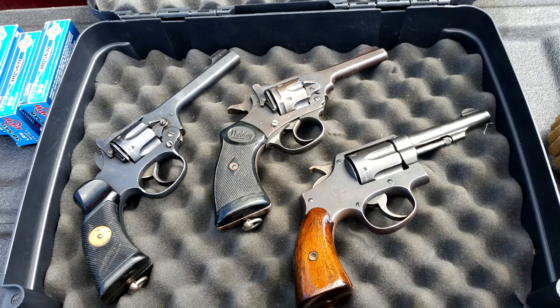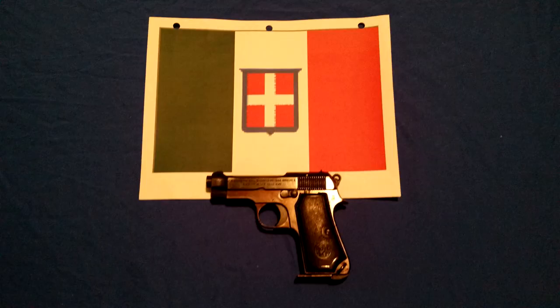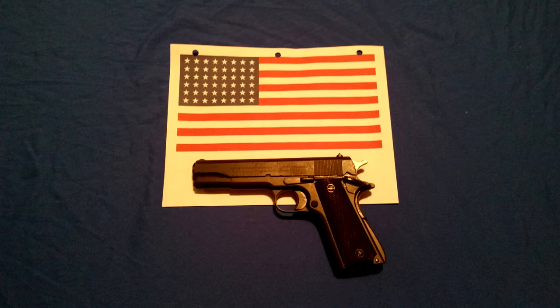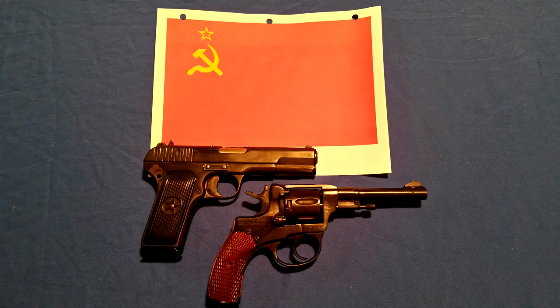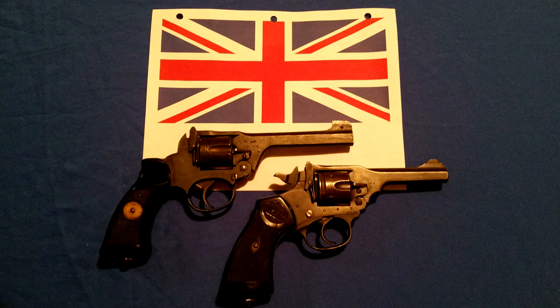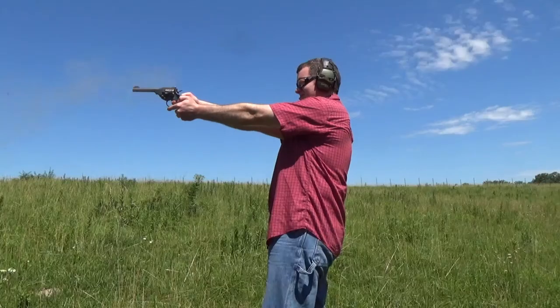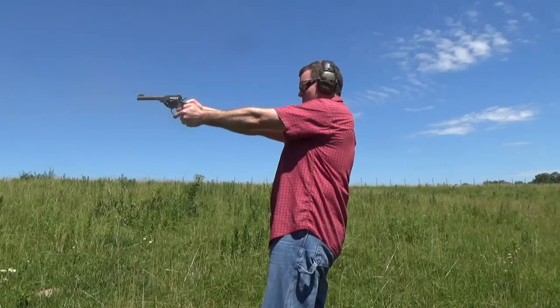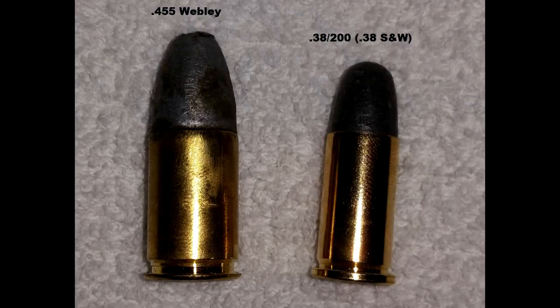In the years prior to World War II, most of the belligerents — including Germany, Italy, Japan, France, the United States, and even the Soviet Union — had adopted a semi-automatic sidearm, while Great Britain would wait until eight years after the war to adopt a semi-auto.